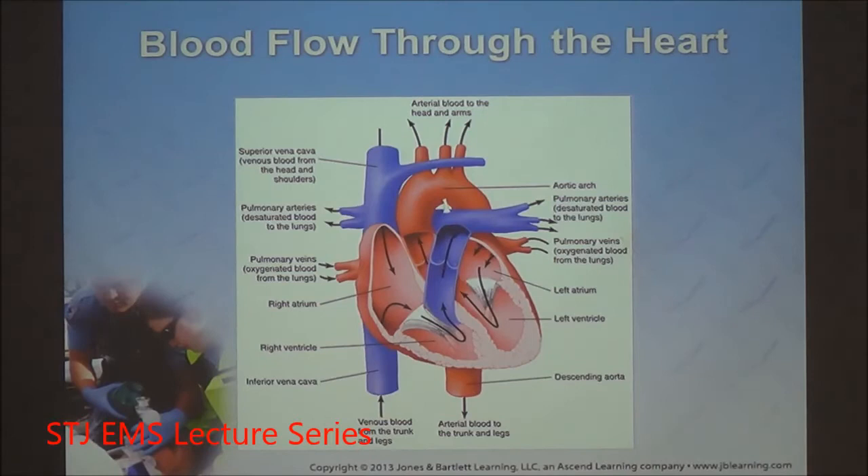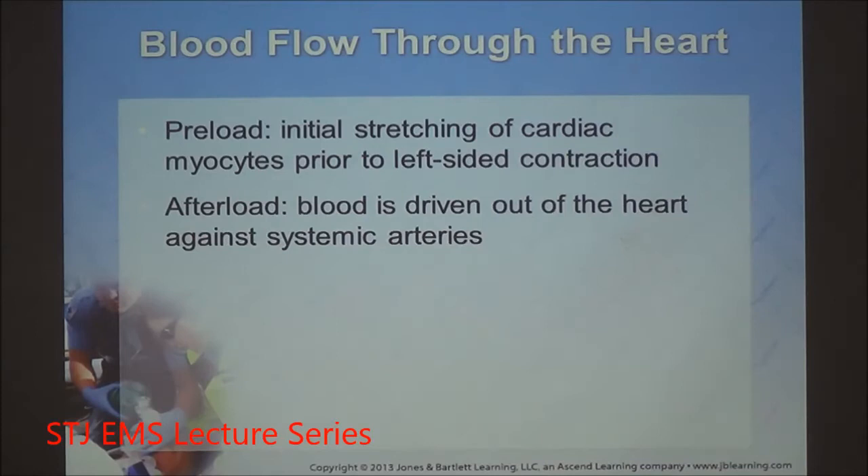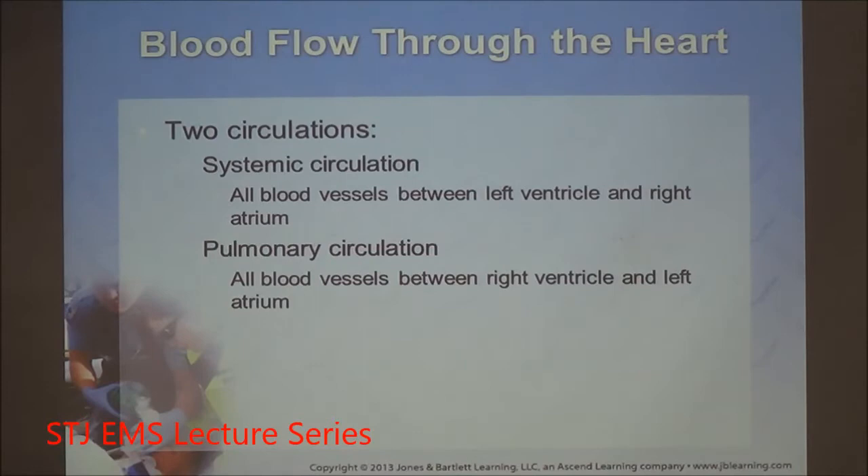Blood entering the right atrium is known as preload. The stretching from increased blood can increase preload; to decrease preload, reduce the amount of blood going into the right atrium. Afterload is the blood driven out of the heart against systemic artery flow, known as peripheral vascular resistance. There are two circulations: the left side is systemic — high pressure, pumping through the entire body; and the right side is pulmonic — low pressure, only going to the lungs.